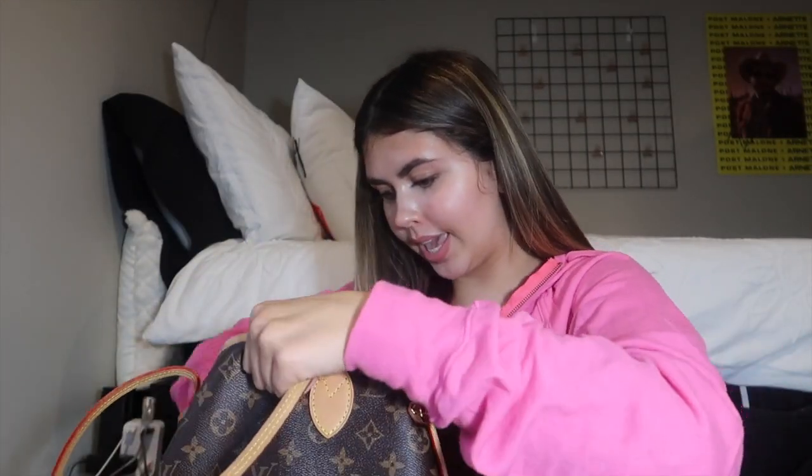Starting off with the bag — this is just a classic Louis Vuitton MM bag, the medium size, just the classic monogram. It's huge on the inside; I can fit so much stuff in here. It can be like a luggage bag or just super simple. When I go to the airport I always put my computer in here, so it gets super heavy, but it fits a lot.